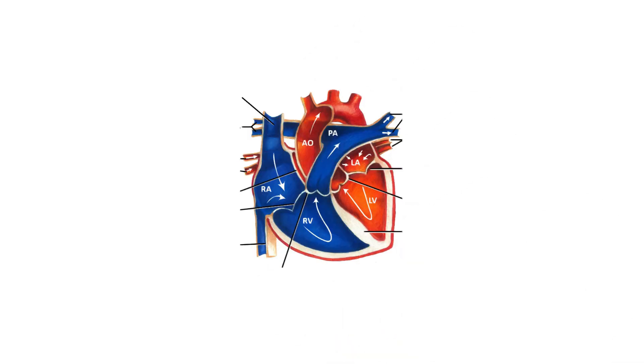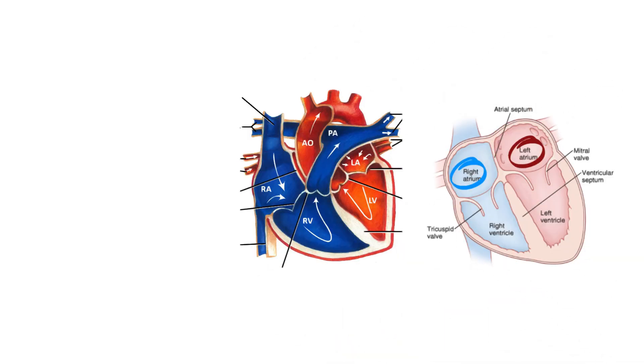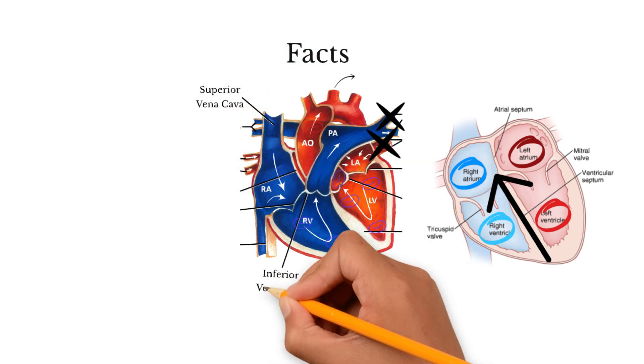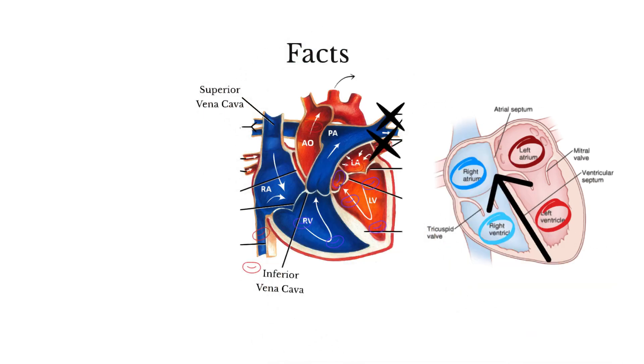The heart is made up of four chambers: the right and left atrium occupying the upper parts of the heart, and the right and left ventricles located in the lower parts of the heart. Facts: all the body veins carry deoxygenated blood except the pulmonary vein, and all the arteries carry oxygenated blood except the pulmonary artery. The largest artery, the aorta, carries oxygenated blood away from the heart, while the largest veins — the superior and inferior vena cava — bring deoxygenated blood into the heart.